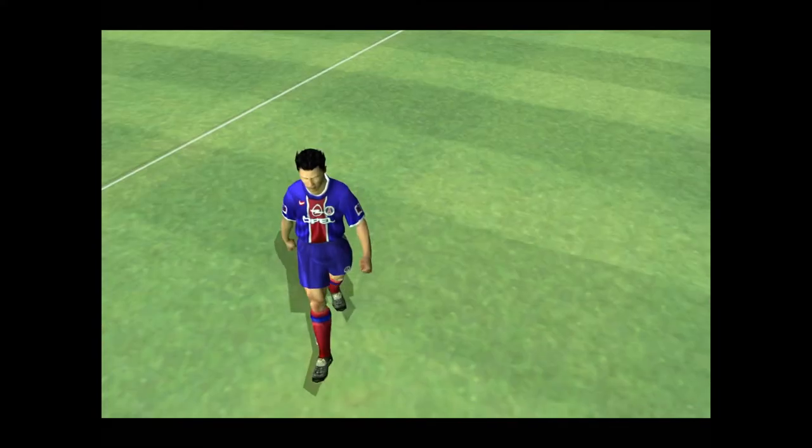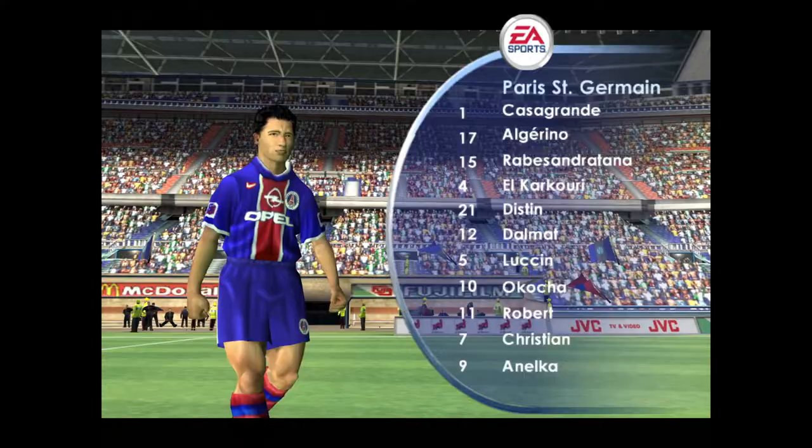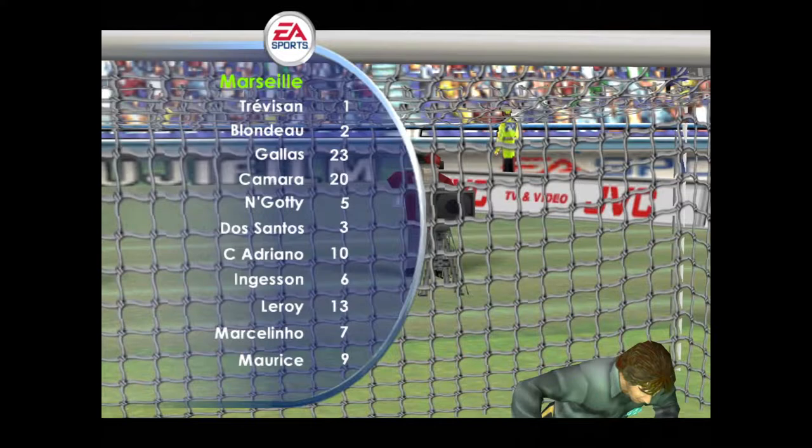Our camera's in place for the exhibition match between Paris Saint-Germain and Marseille, and waiting along with me for the kick-off is Mark Lawrenson. Could be in for a very even game here. These teams are very well matched on paper, so it's anybody's game, really.